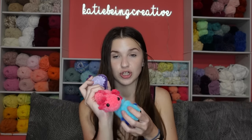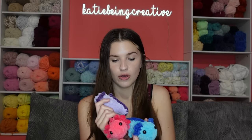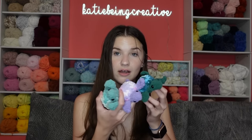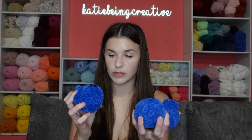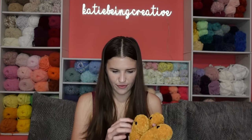First we have axolotls, which I'm charging $14 for, and I have three of them. Next we have baby turtles, which I also have three of, and these are $12 each. Next we have bees, which I charge $15 each for — two rainbow bees and six regular bees. Next we have blueberries — one with an angry face and two with happy faces — for $10 each. Next I have chicken nuggets, which are $8 each, and I have five of them.